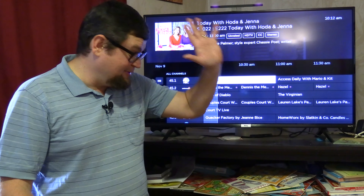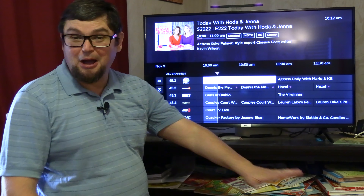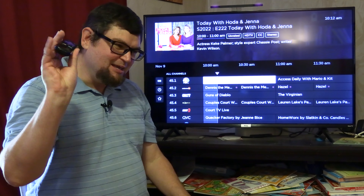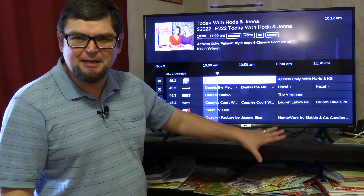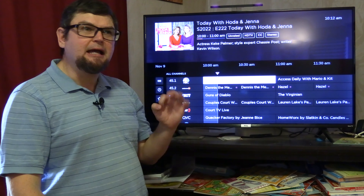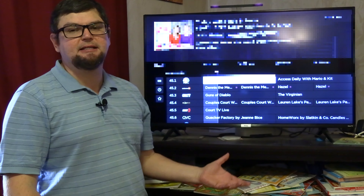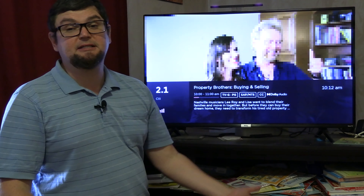I personally have remotes for a satellite receiver, a dish mover, an antenna mover — a ton of remotes. But with Roku, I can get most of what I'd want to stream right inside the TV without having to have a separate streaming box. That's something I definitely recommend.